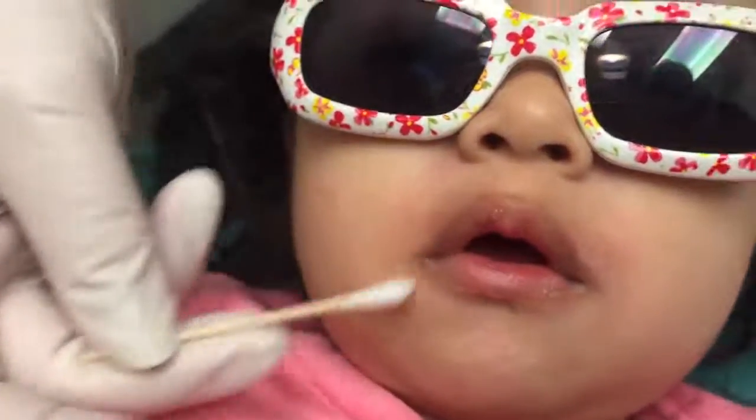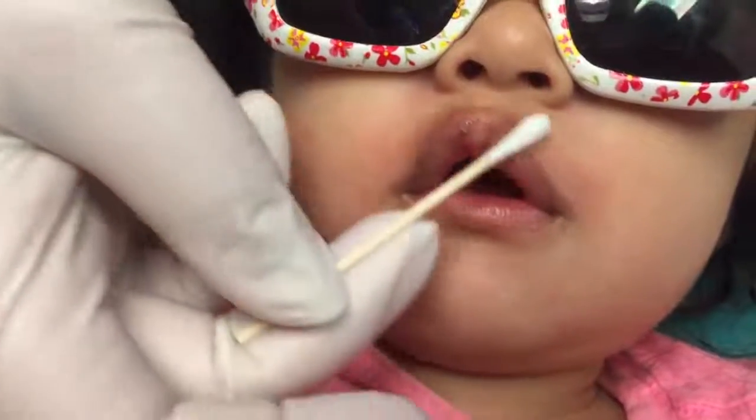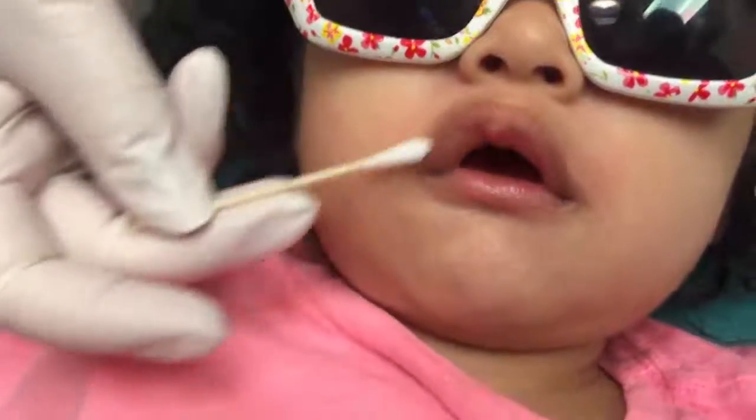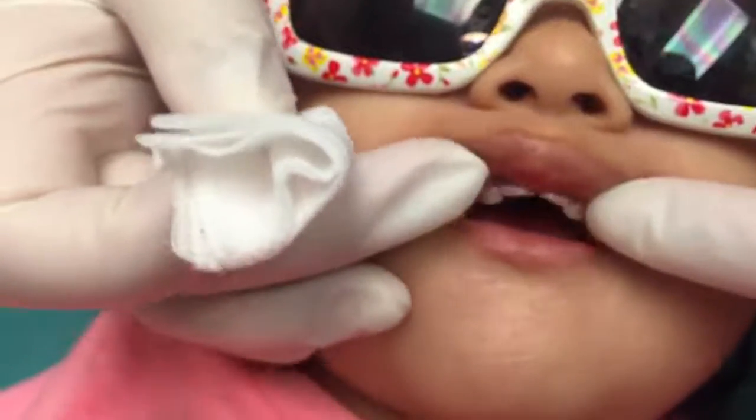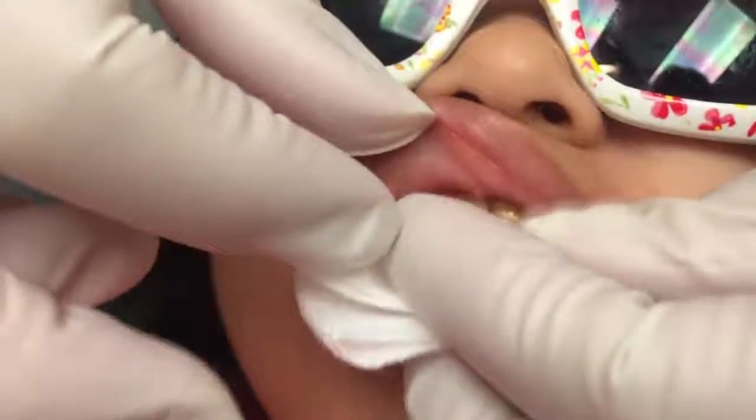It'll come off within a couple of days, a week, just depending on how fast her skin cells turn over. Can I see your cute little teeth? I'm gonna dry them off. Can you open big?